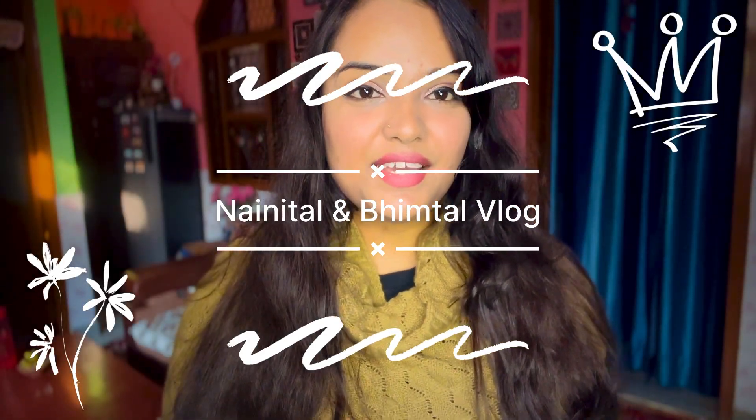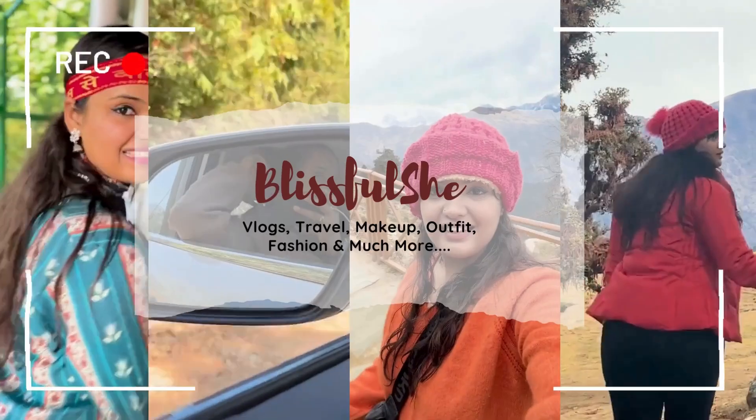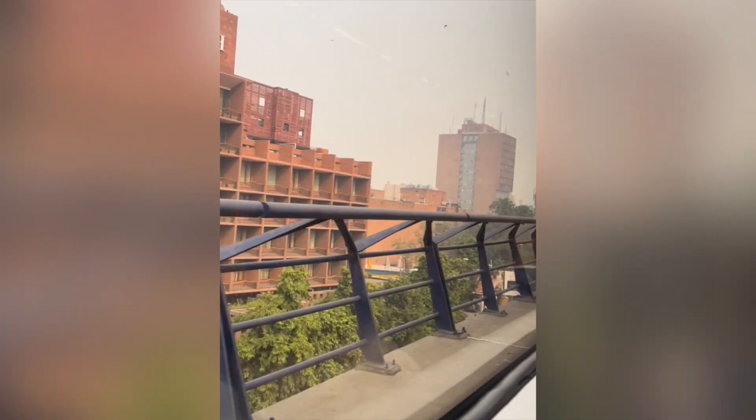Hello everyone, recently I got a chance to visit many places in Uttarakhand. I have captured some moments and I just want to share them with you guys. This video is also a part of that experience and that complete series, so let's get started with the video.